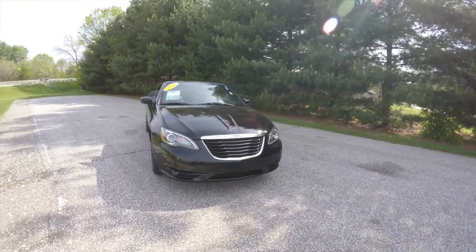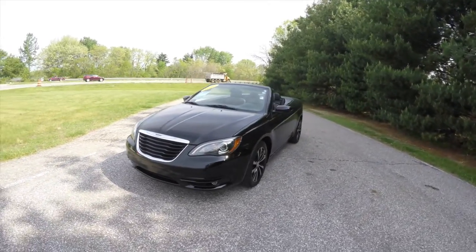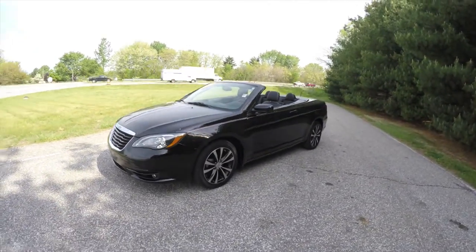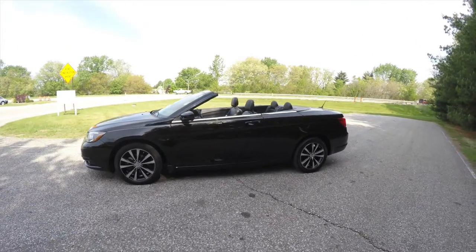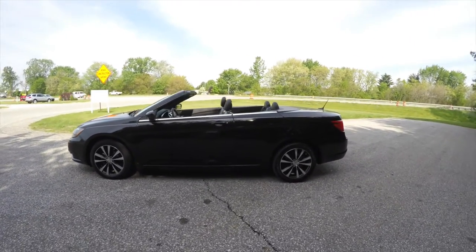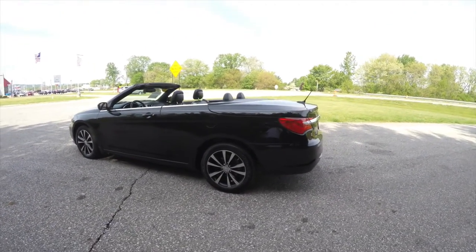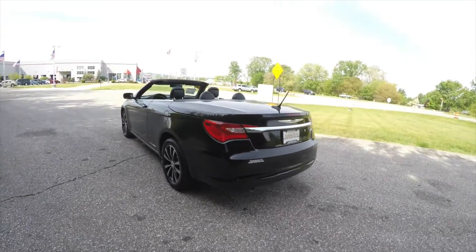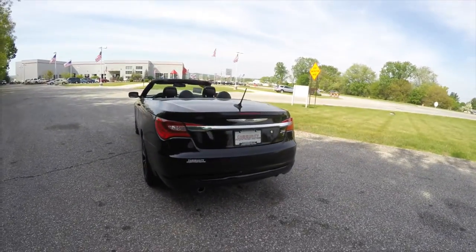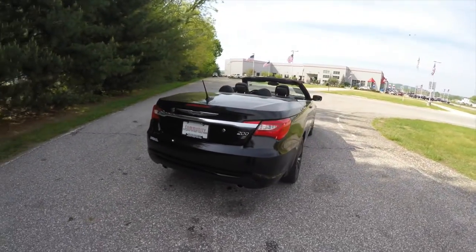Hello everyone, today we're going to take a quick walk around look at this very nice, very well equipped 2012 Chrysler 200S convertible. This 200S is in black clear coat, it has the black S specific premium leather and perforated suede interior. It is front wheel drive, powered by a 3.6L Pentastar V6 engine, with a 6 speed Autostick automatic transmission.